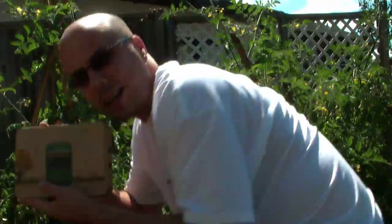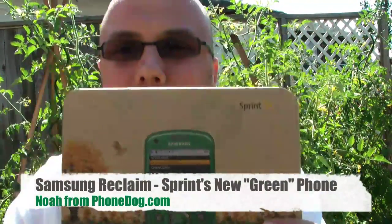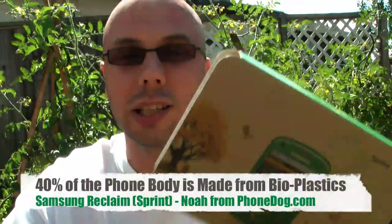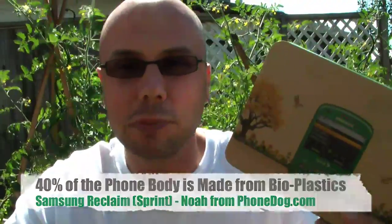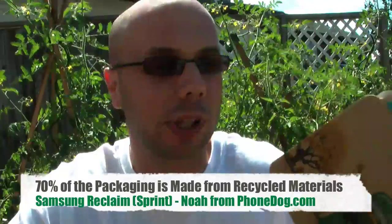Let me go into the tomato patch and see if I can find anything to show you. Oh yeah, look at that — it's the new Reclaim from Samsung and Sprint. It's a phone that's made in part from bioplastics extracted from corn. A lot of the stuff used in the phone is recyclable. The materials used for the packaging are largely recyclable. There's no printed manual — it's a downloadable manual, which saves on paper. It's smaller packaging, and the cardboard box and tray the phone sits in are recyclable. The ink used for the packaging is soy ink, so that's more eco-friendly.